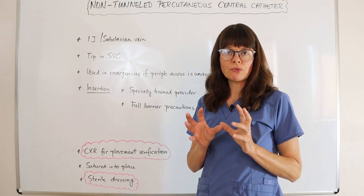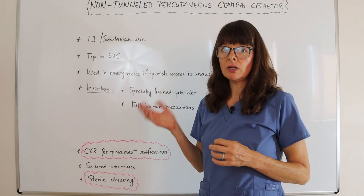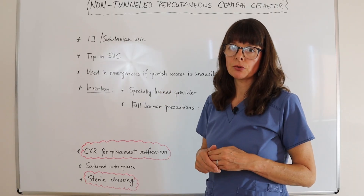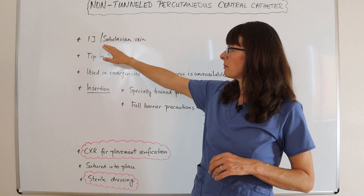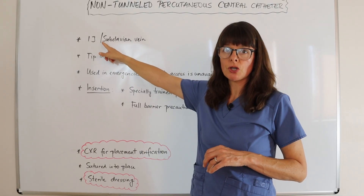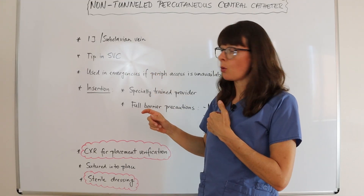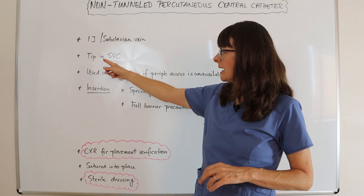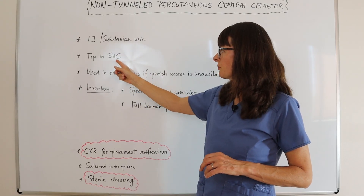For specific information on central lines in general, check out my other general video. Here we'll go specifically into non-tunneled catheters. These are usually accessed through the internal jugular or the subclavian vein, so in the patient's neck or chest, and the tip on the inside of the body ends up in the superior vena cava.